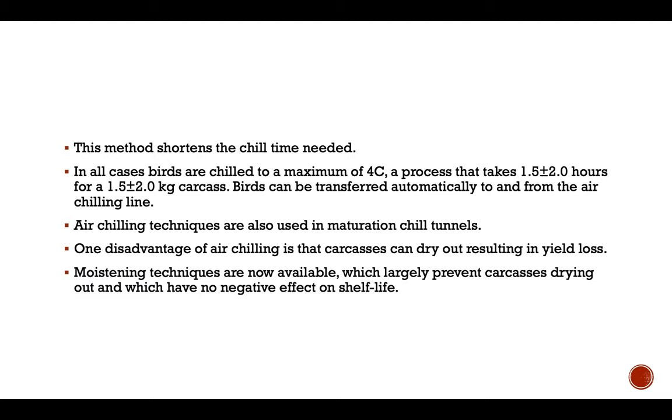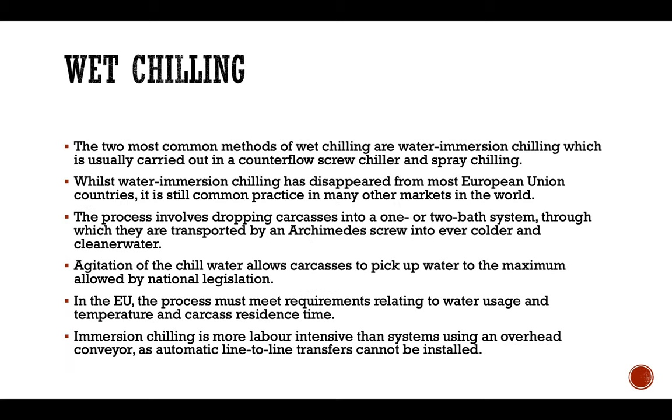One disadvantage of air chilling is that the carcass can dry out, resulting in yield loss. Moistening techniques are now available which largely prevent the carcass from drying out and which have no negative effect on shelf life.